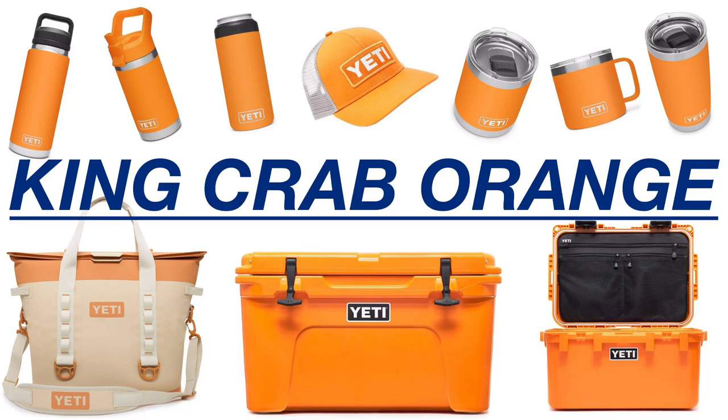What's up, everybody? I've been seeing a lot of questions on the internet about King Crab Orange, so I figured I'd go ahead and put together a video of all of the information that I'm 99.99% sure about as far as King Crab Orange goes.